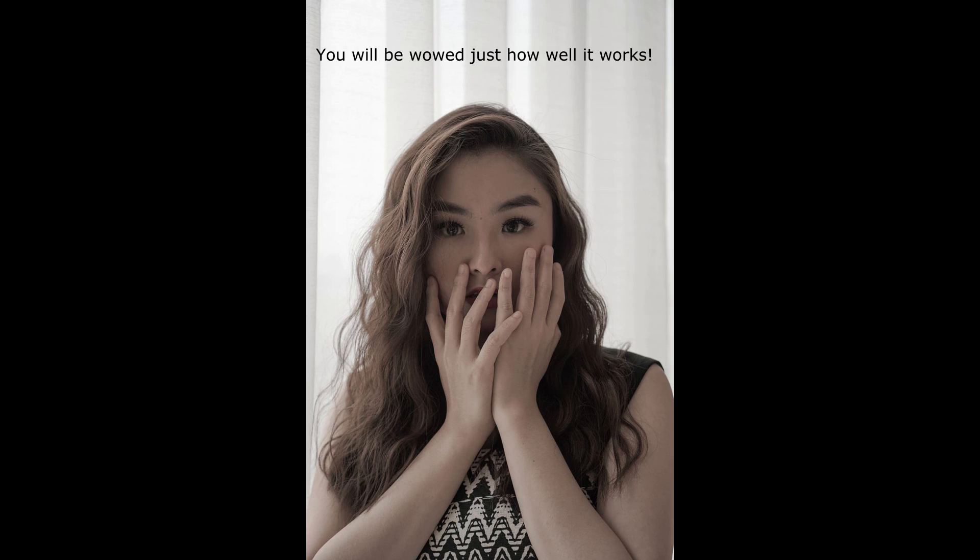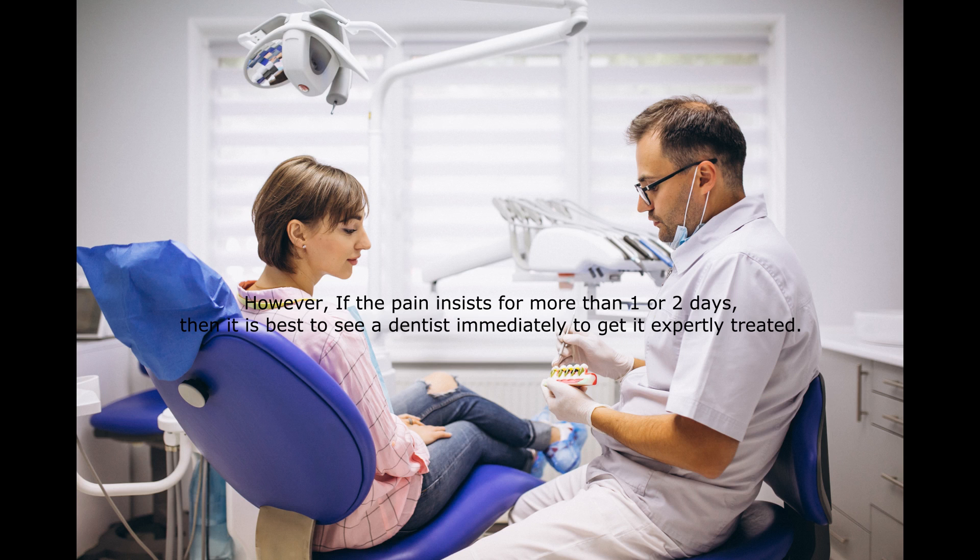You will be wowed just how well it works. However, if the pain persists for more than one or two days, then it's best to see a dentist immediately to get it expertly treated.